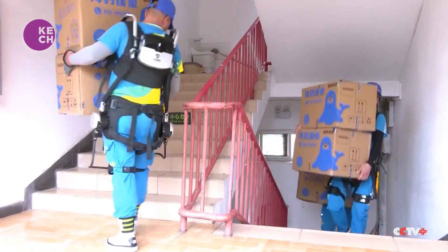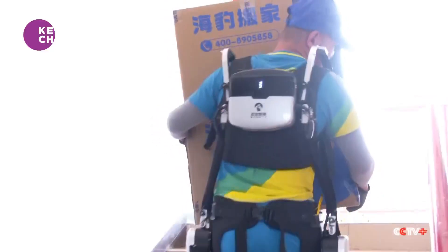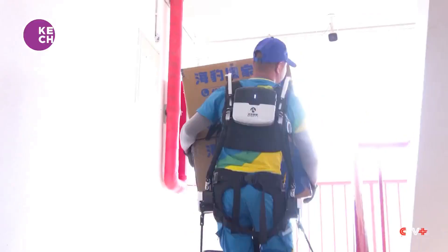In an old residential community in Beijing, where elevators are not common, movers in exoskeleton suits can carry two boxes at a time while climbing stairs.